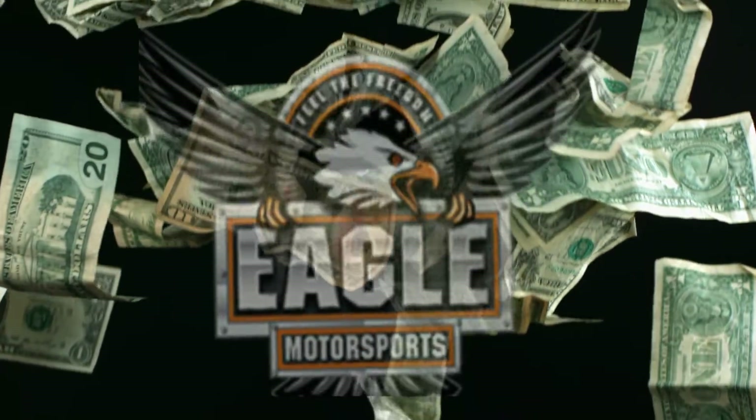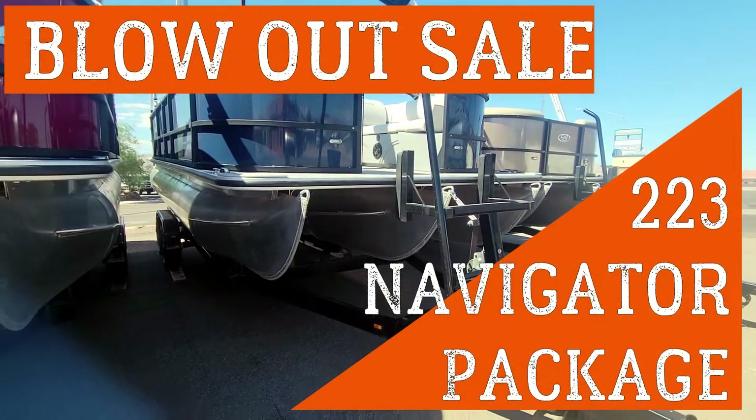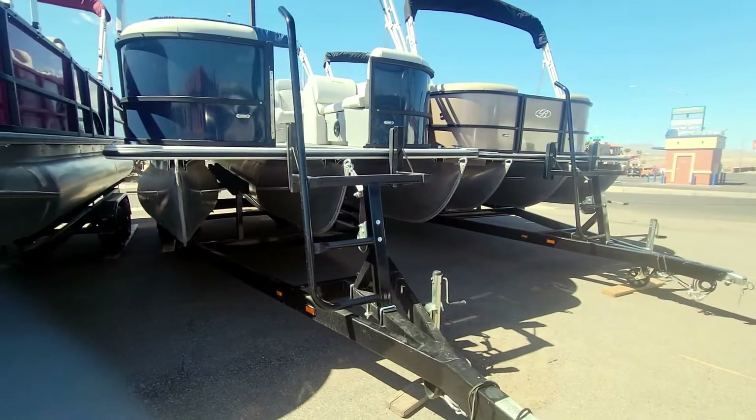Only two units left in your Bentley Pontoon blowout sale. Right in front of me you have the beautiful blue panel, 22-foot Bentley Navigator model. It is a tri-toon.